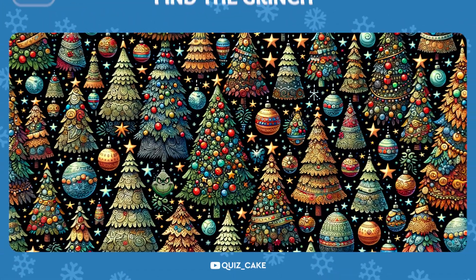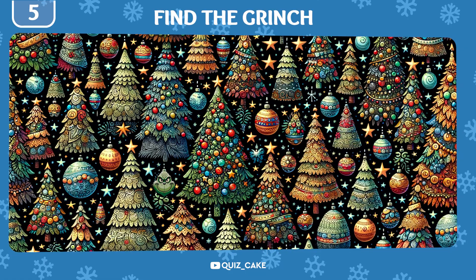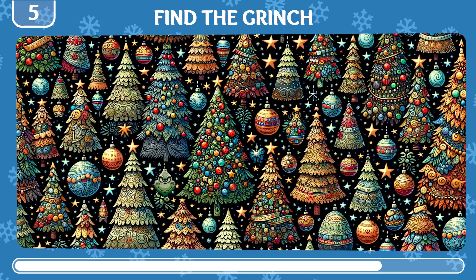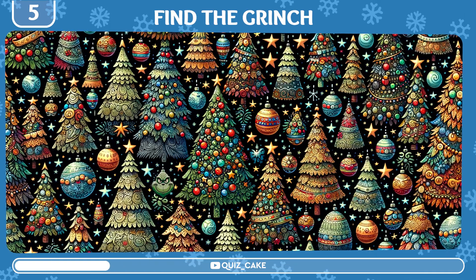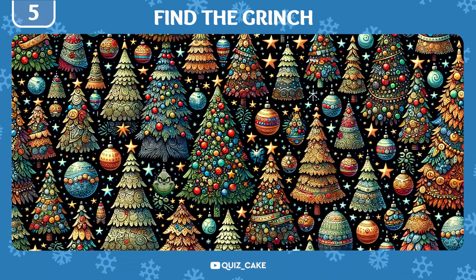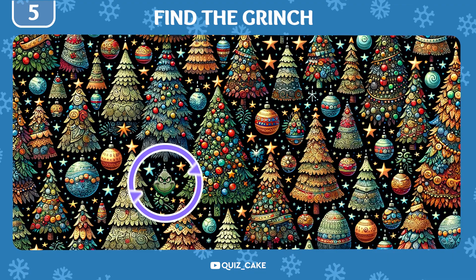Now try to find the Grinch among all these Christmas trees. Gotcha! There he is, hiding among the festive decorations.